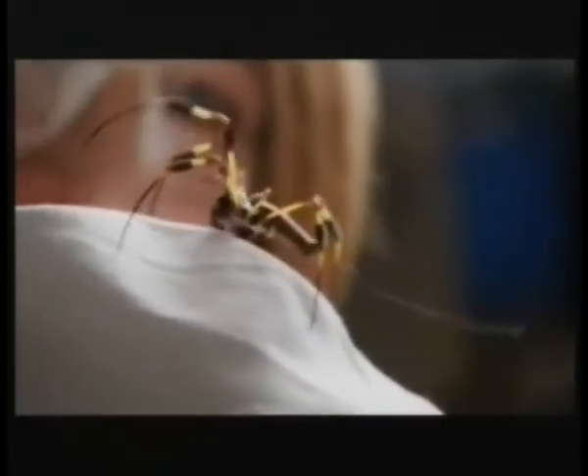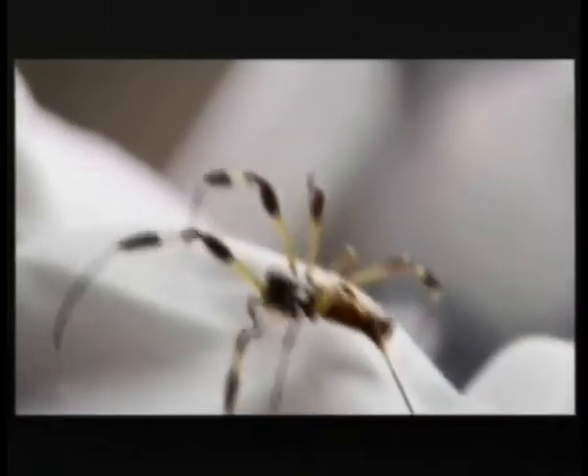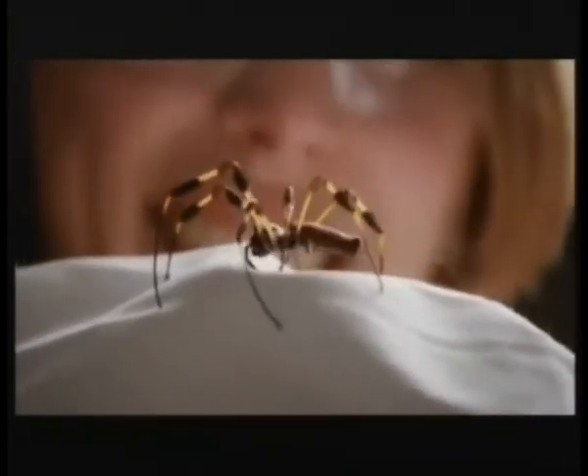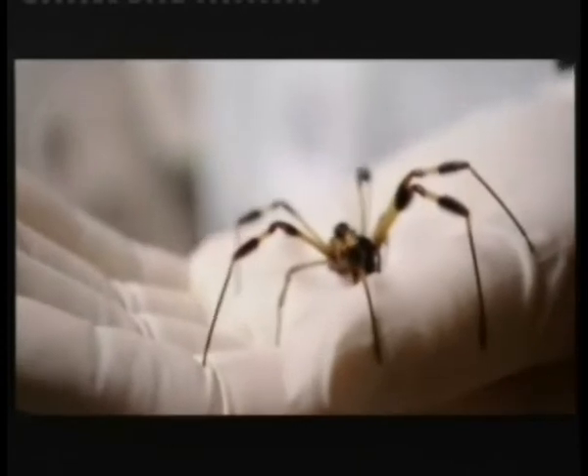You can see a bit of silk hanging out behind. Dragline silk, which a spider uses to make the spokes of its web, is tougher than Kevlar, stretches better than nylon, and weight for weight is five times stronger than steel. She's got such lovely hairy legs. It's believed a cord of silk just a few centimetres across could lift a jumbo jet off the ground.